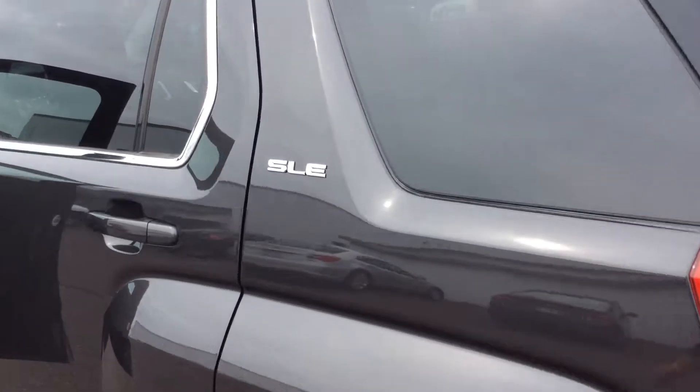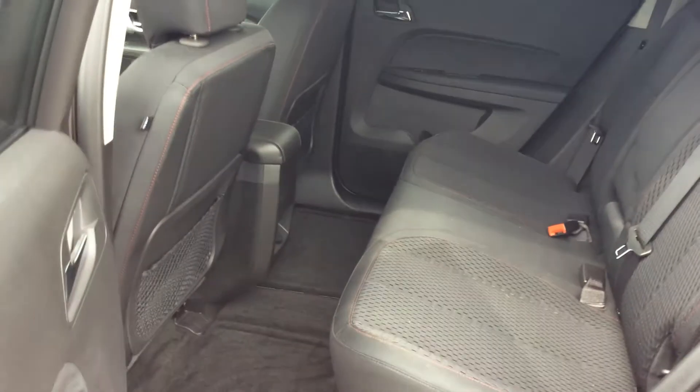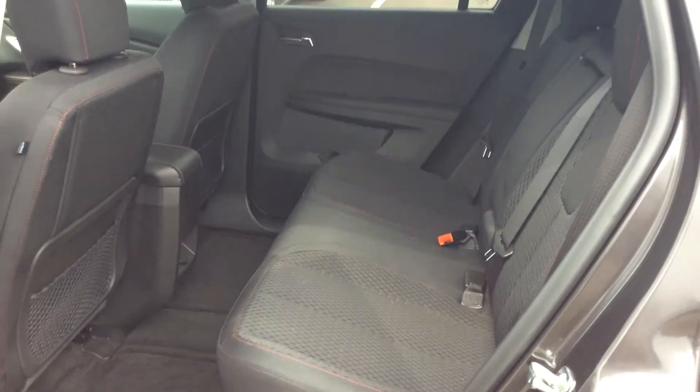Taking a look at our rear seat area, we're going to notice that we have plenty of room back here for either passengers or cargo. That rear seat will slide forward and back, and I can lay those seats down if I need additional room.